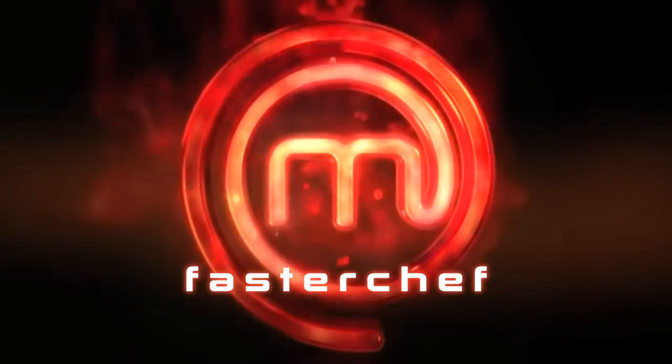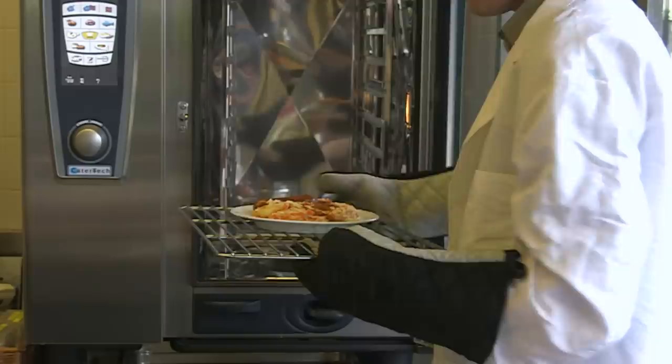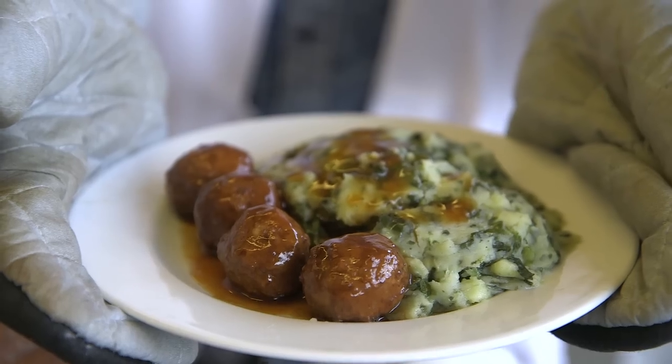Throughout the program we've looked at technology that creates food, but how about food that creates technology? Dan Simmons has been to Holland to cook up something very special. This is a small twist on a classical Dutch dish called hutspot, with a sausage on the side — this is boerenkool.